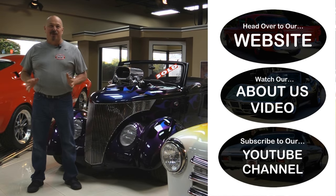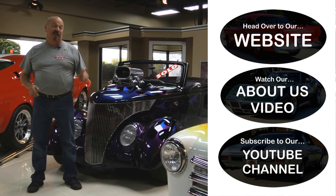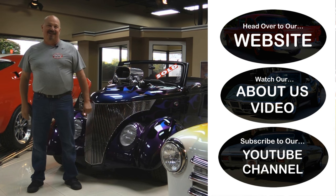If you want to go straight to our website and check out about 180 other cars, hit the top button. If you'd like to watch an About Us video, hit the middle button. If you'd like to subscribe to our YouTube channel, hit the bottom button. Now let's get back out there and check out that car.